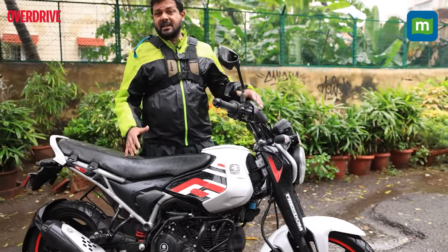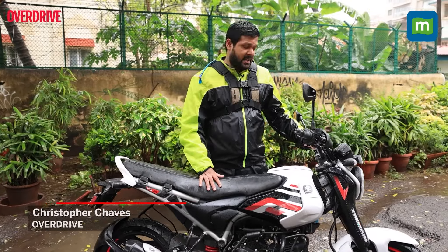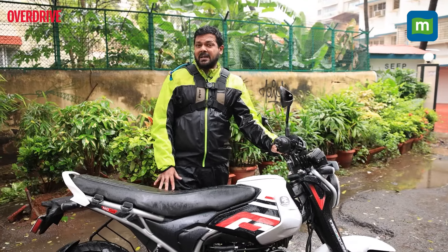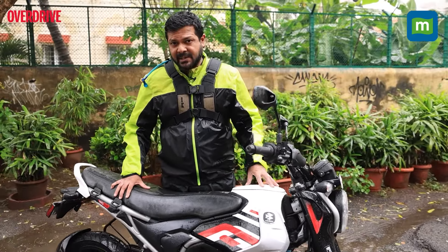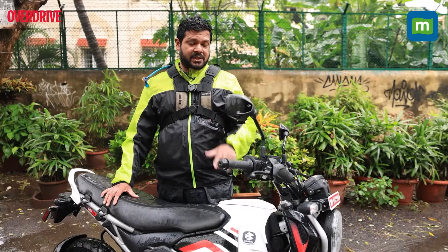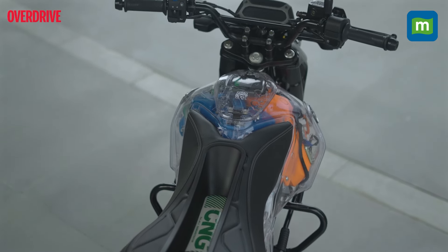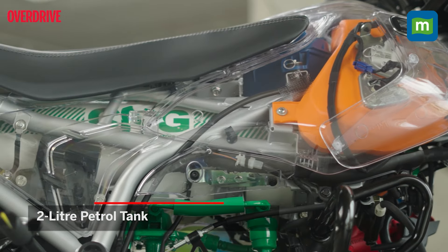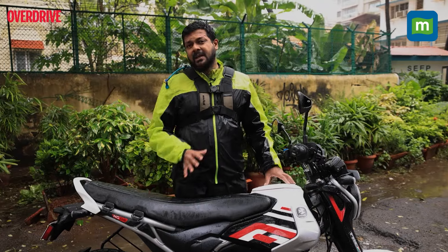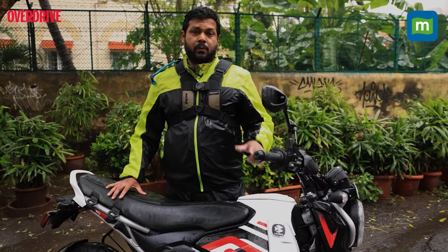Yes, ladies and gentlemen, this is the new Bajaj Freedom, the motorcycle that's created quite a buzz online of late. It is creating quite a stir in the 125cc commuter motorcycle space, primarily because this is the world's first motorcycle that actually runs on compressed natural gas — CNG. There's a 2kg tank for CNG storage just under the seat, and a 2-litre tank as well. It runs on two types of fuel and promises to take sustainable mobility to a different level. Exactly how effective is it out on the road? We are about to find out.